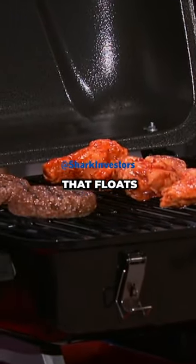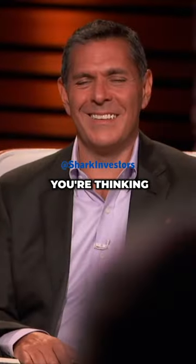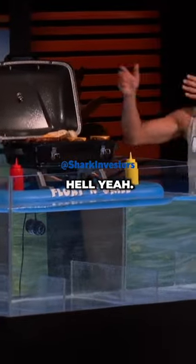Now, you're probably thinking, a grill that floats on water? We're thinking, hell yeah!